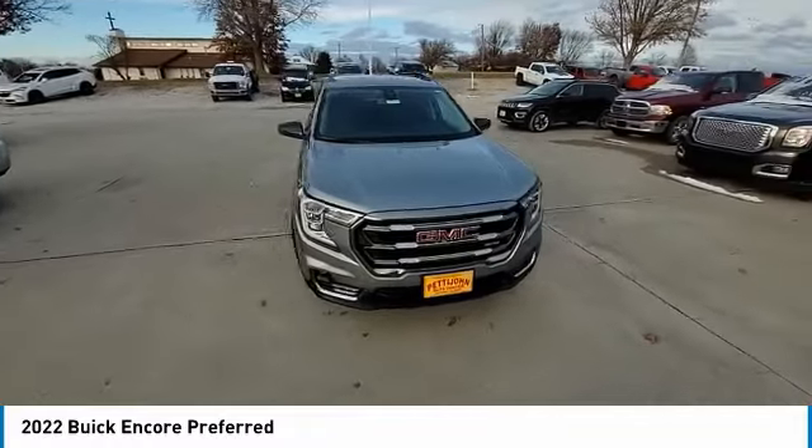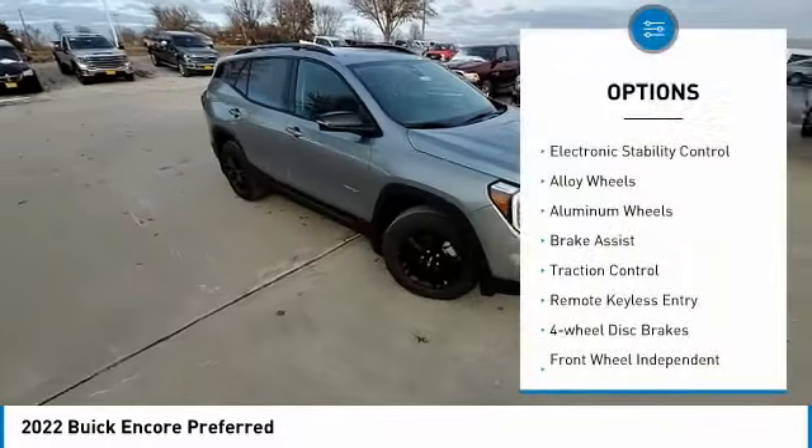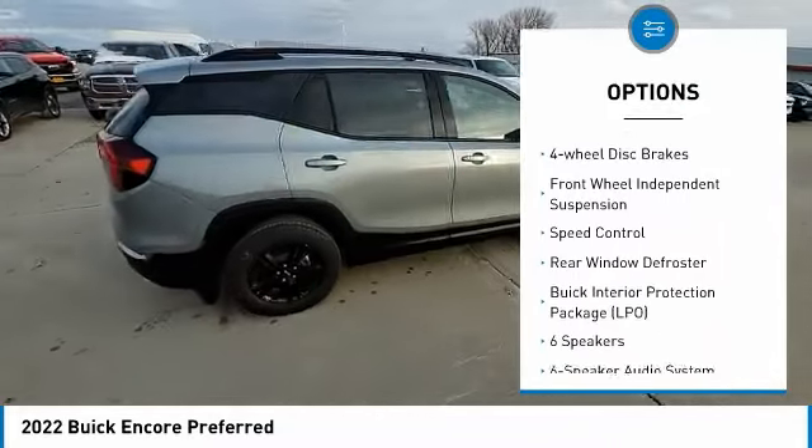Standard features that would make any car owner smile. Here are some of this vehicle's great options: electronic stability control, alloy wheels, aluminum wheels, brake assist, traction control.